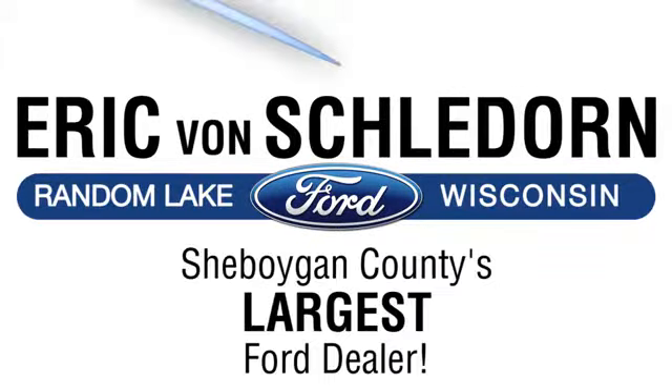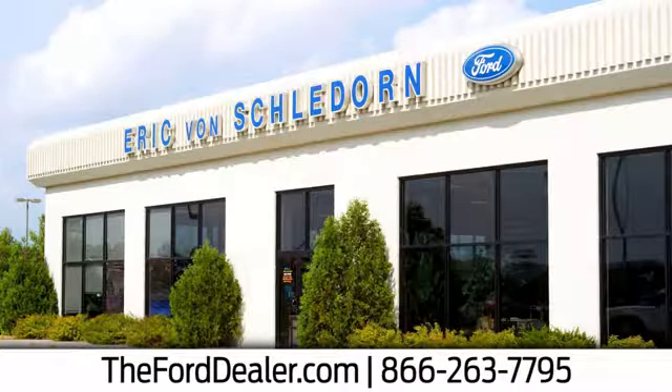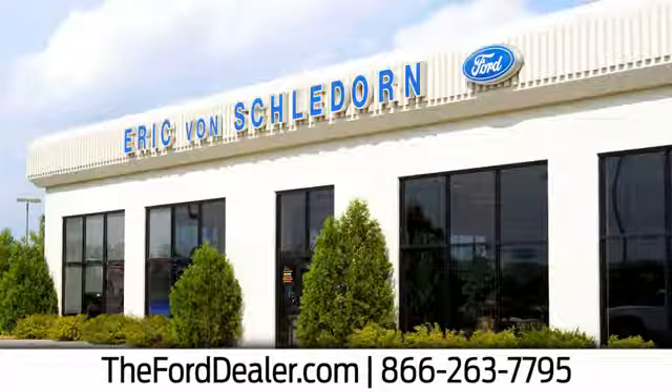Welcome to Eric Von Schladorn Ford, Sheboygan County's largest Ford dealer. We're conveniently located at West 4873 County Road R.R. in Random Lake, Wisconsin.